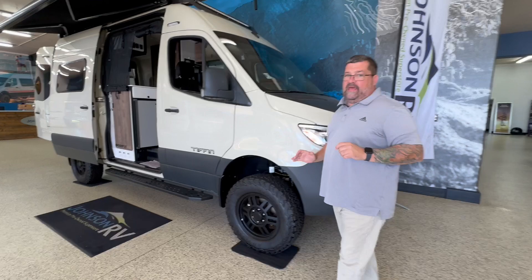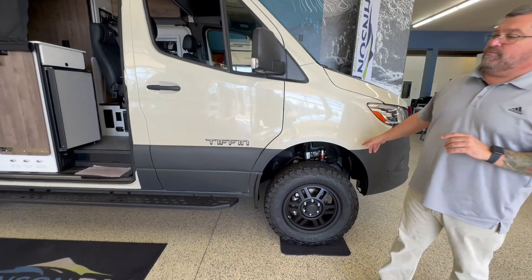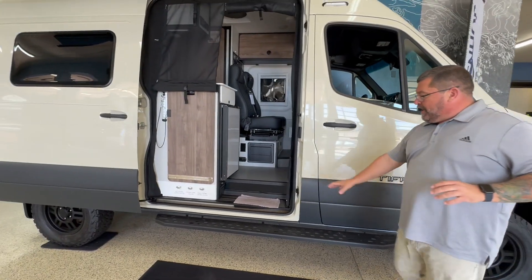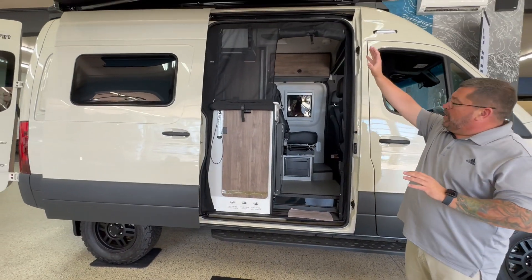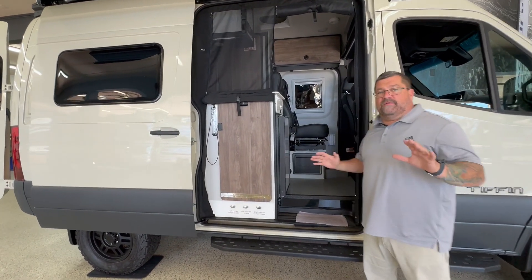It's kind of their spin on the Adventure Van. As you look, it comes with some upgraded Fox racing suspension in it. We have a nice big running board here, a power awning. I like how they put the refrigerator right here by the door so you don't have to climb in and out when you get everything.